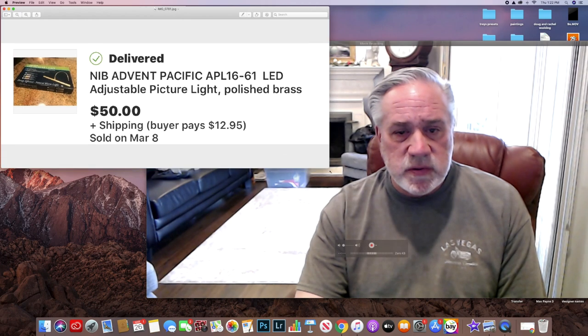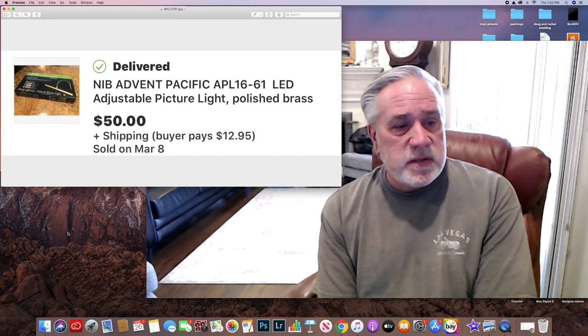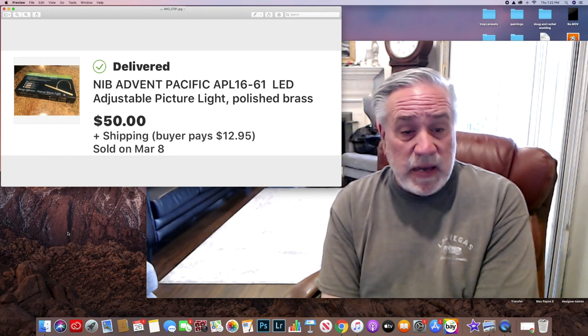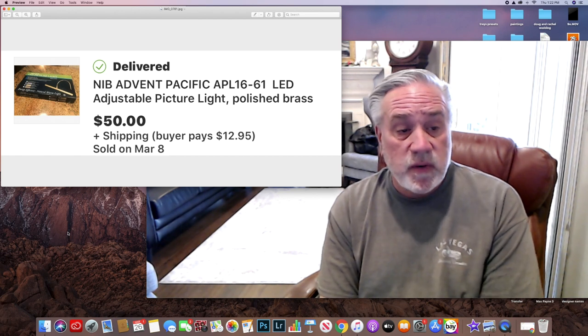This one took a little while. There were some comps on it when I bought it — I did buy it at Goodwill and paid $7.99. It was an adjustable picture light, solid brass, LED, and adjustable. It had a lot of watchers, but nobody really went after it. Finally it sold for $50, and they paid $12.95 on the shipping.